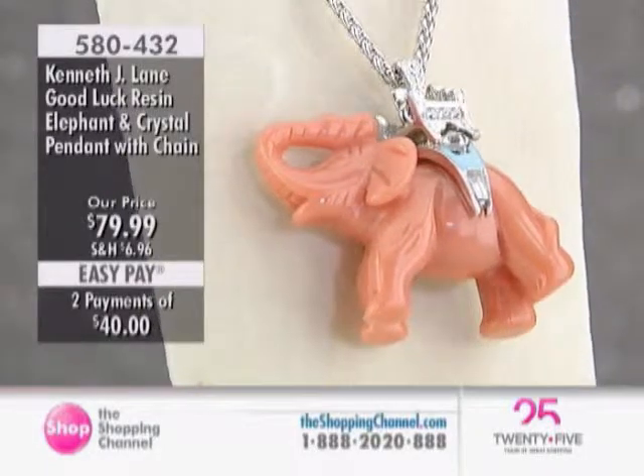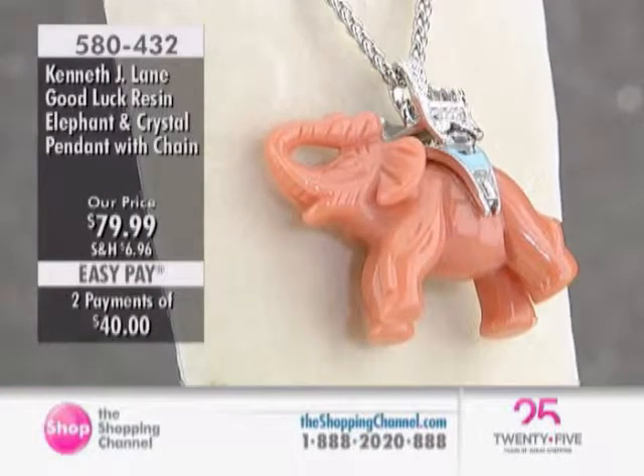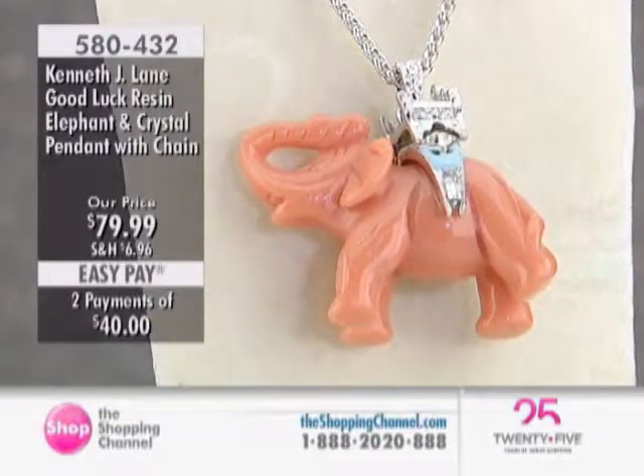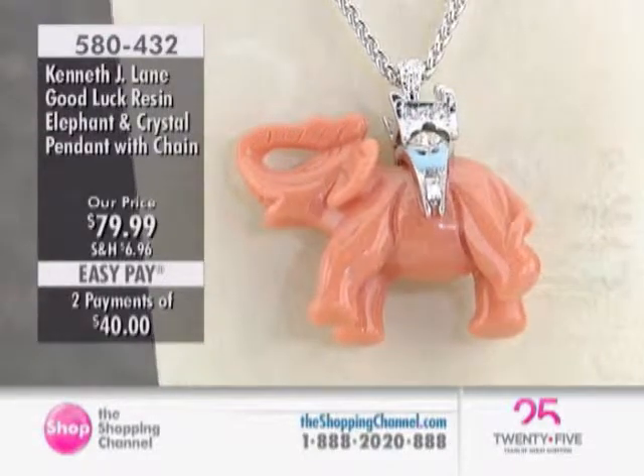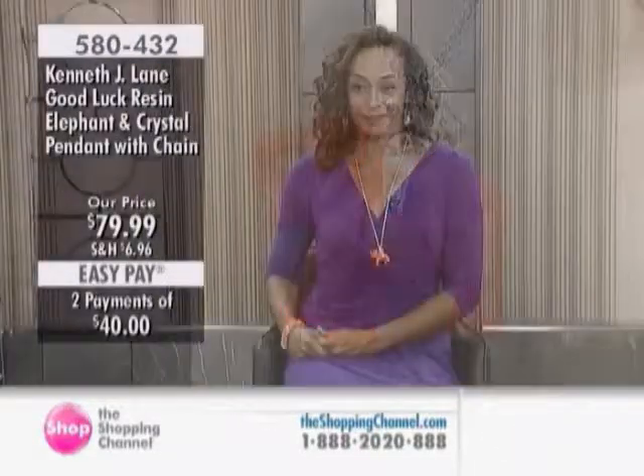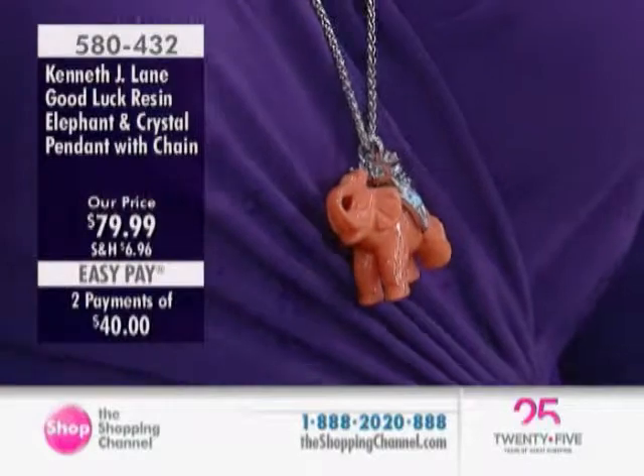The symbol of good luck with the elephant is always when that trunk is in the upright position. You get to choose between the coral, the black, or the jade with this elephant — $79.99, coming on a 30-inch length chain. It is whimsical, it is fun, it's good luck.